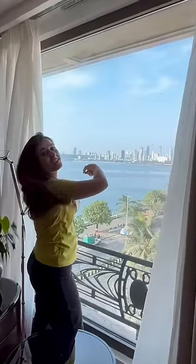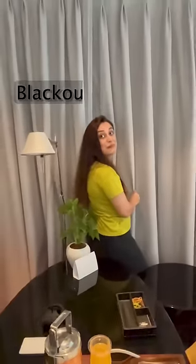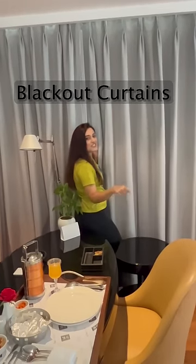These curtains are sheer curtains. And these are blackout curtains — sheer curtains, blackout curtains.